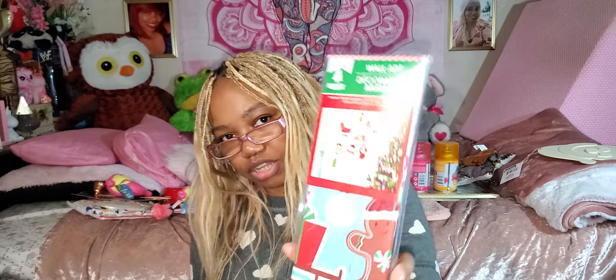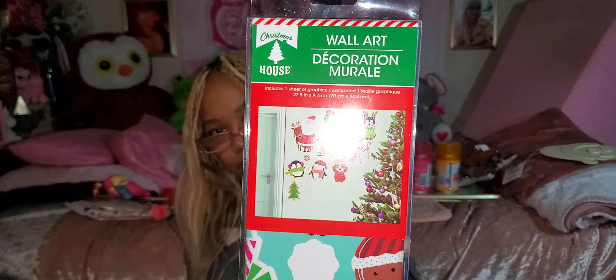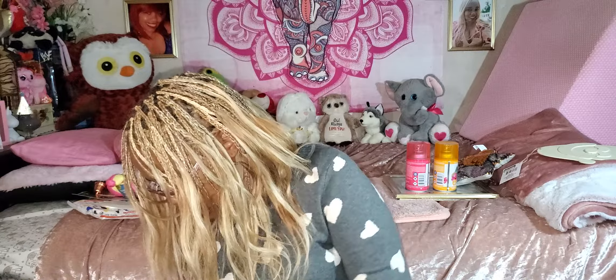Here's something else I got for my decor — by Christmas House, wool art stickers. They look nice and big: Santa, reindeer, gingerbread man, penguin, and a little doggy. That would be part of my decor and I will show you guys in a couple of weeks what I'm doing with that. Super cute!